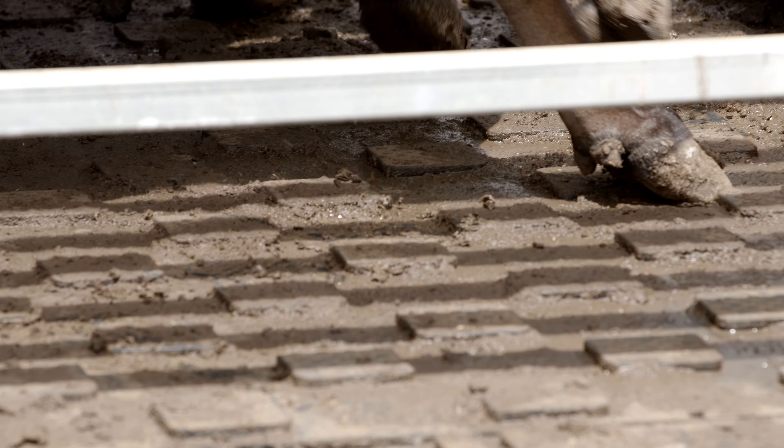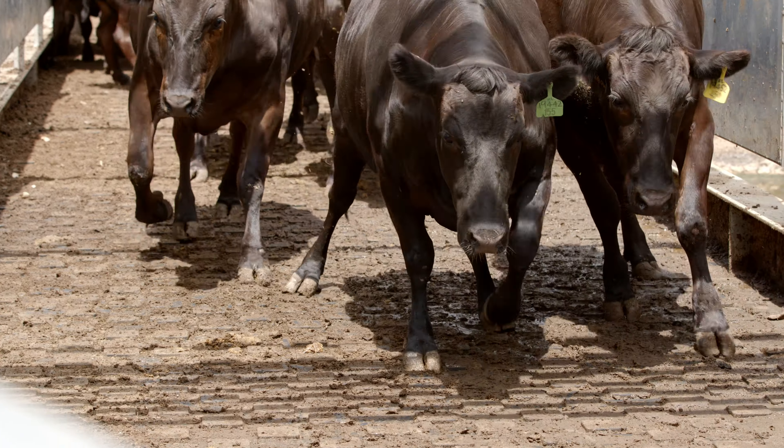We've been using the Youngstar mats for a bit over a year now. We've installed those in our cattle receival and exit area and across our weighbridge.